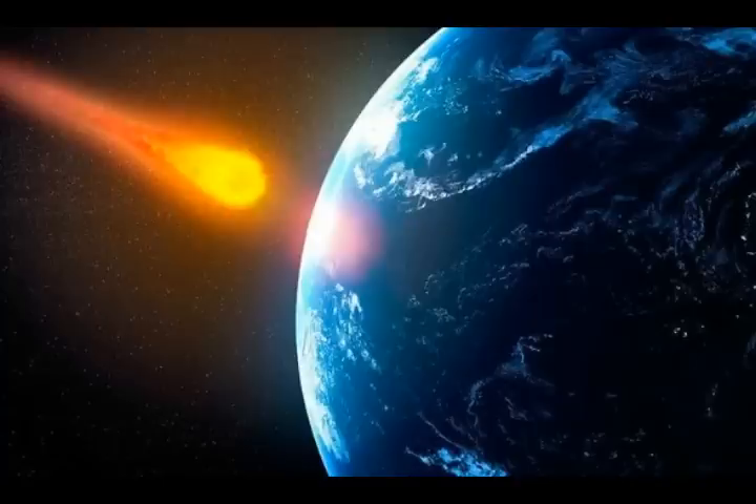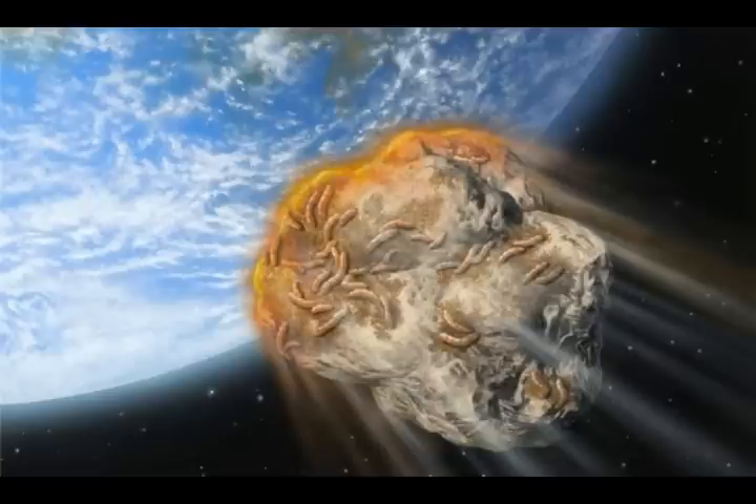Just like JAXA did with Hayabusa 2 on Ryugu — an Apollo group asteroid — Japan made history bombing the Ryugu asteroid to collect samples. From the footage, there was no dust kicked up, just very sharp shards of stone and rock. One concern is that debris could hit and decommission the Hayabusa spacecraft before it can return — a real danger when pieces fling back up at the ship.